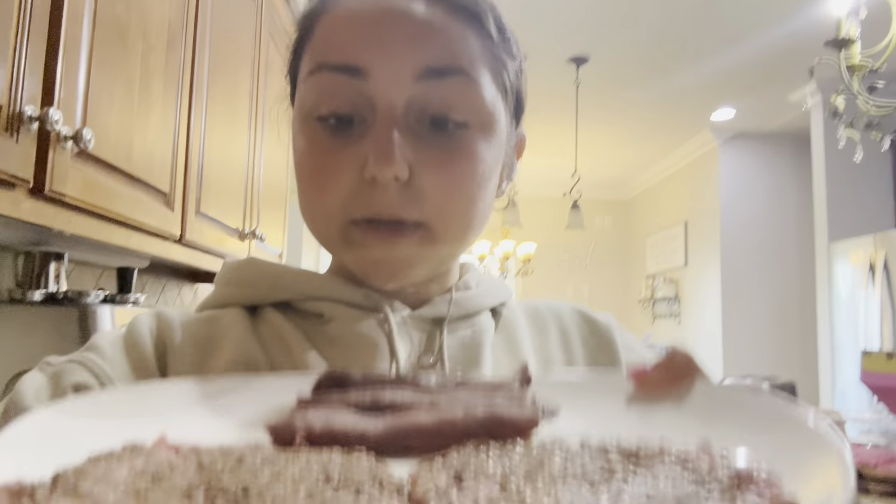I made a post-workout drink with MCT oil, chocolate colostrum, creatine, salt, and chocolate electrolytes. Now I'm having two burgers and some more Applegate roast beef, plus the ancestral blend — ground beef, beef liver, and beef heart. That's my post-workout meal.